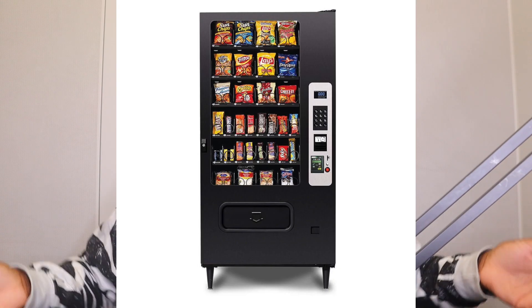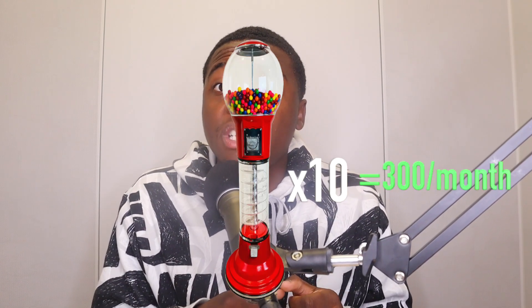Now, what if you have more money than $200? I know a bunch of people who watch my videos are like 15 or 16 years old and they don't have thousands of dollars to spend on vending machines. This is the way you can get into the business and keep scaling. The average gumball machine makes $30 a month — 10 gumball machines doing $300 a month, and 100 gumball machines doing $1,000 a month.